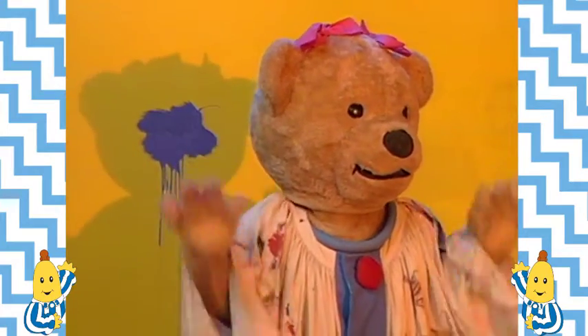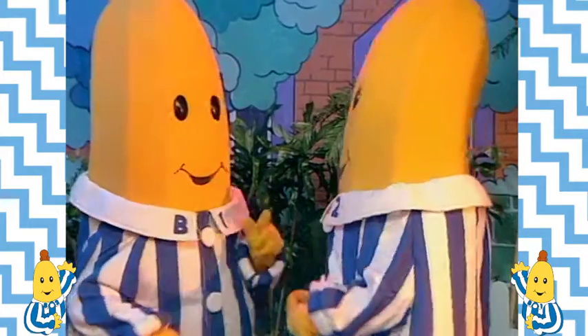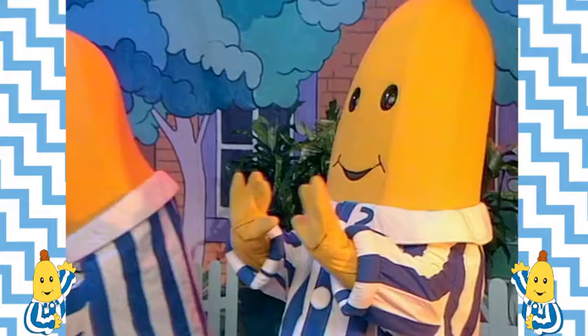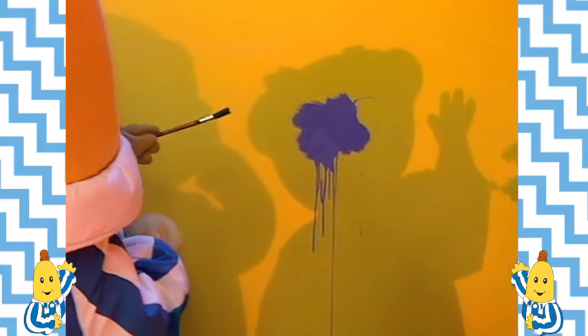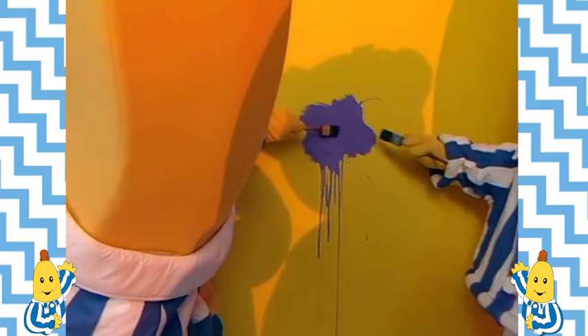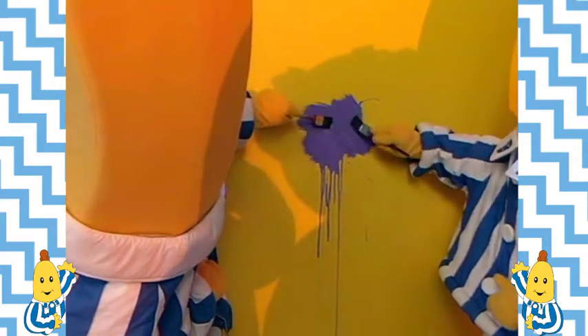We can't fix anything until Lulu gets back with the yellow paint. Oh yes we can. We don't need yellow paint. Amy, stay right there. Don't move. Hold still, Morgan. Stay there. Bananas, whatever are you doing? Don't move. Stay still like me, Morgan. But Bananas started painting over the shadows of Amy and Morgan.